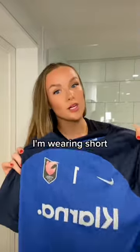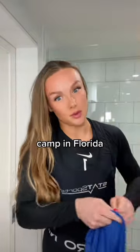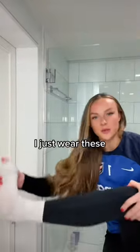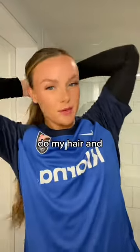Finally, we've got our training top. I'm wearing short sleeves because we're at a training camp in Florida and it is really hot and humid. On top of the leggings, Nike shorts. I just wear these white crew socks. That's it — time to do my hair and head to training.